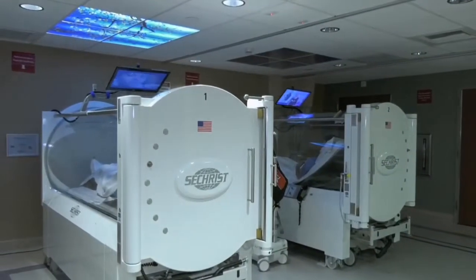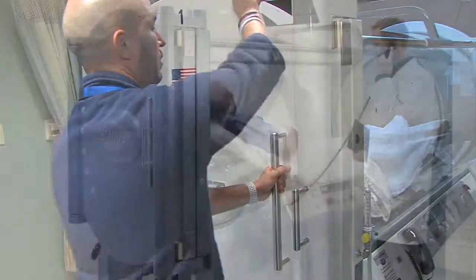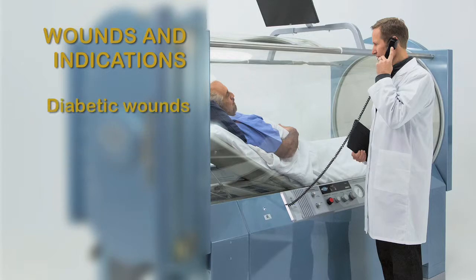We see the best response to HBO in certain types of wounds or indications such as necrotizing soft tissue infections, burns or thermal burns, delayed radiation injury most often seen in radiation treatments, certain skin grafts and flaps which are quite common, emergency trauma, and even crush injuries. The most common are diabetes patients with related wounds, who all tend to respond well to HBO.